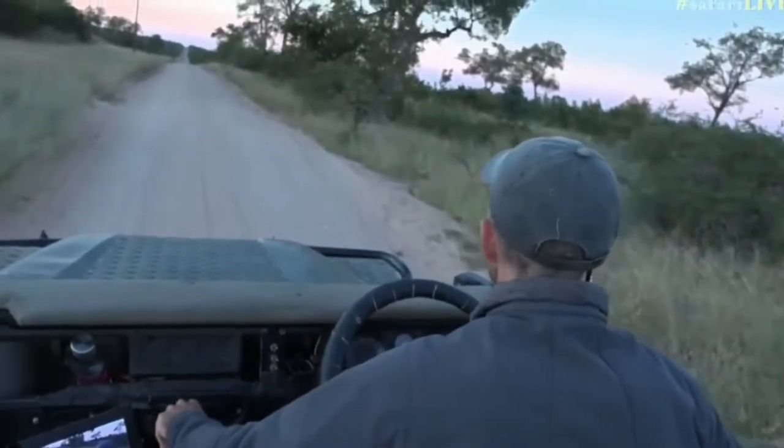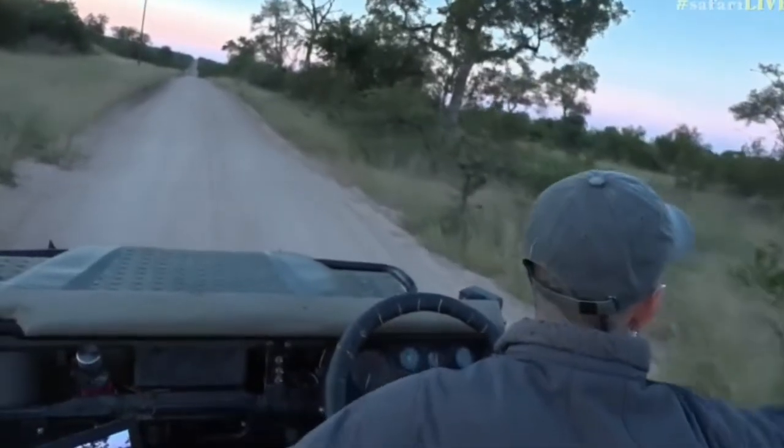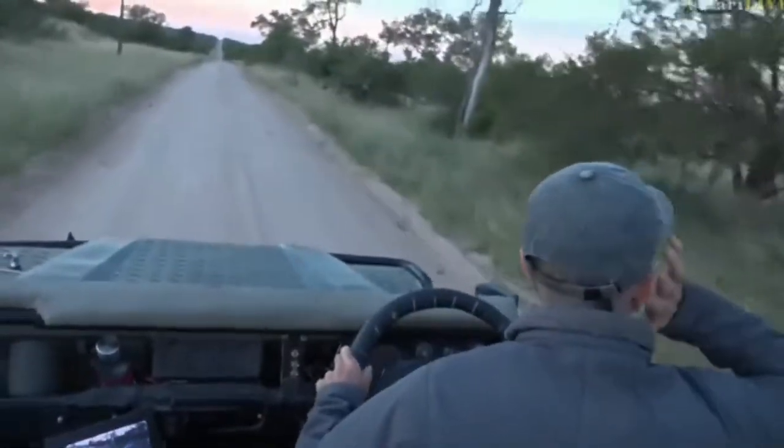Here are the elephant tracks. I'm going to just keep going because I think they did go into Simbambili, but they probably encountered the elephants just over here. Let's just keep driving along.